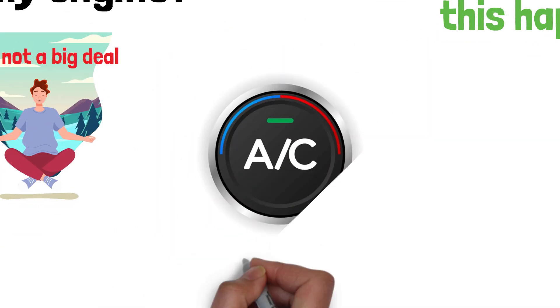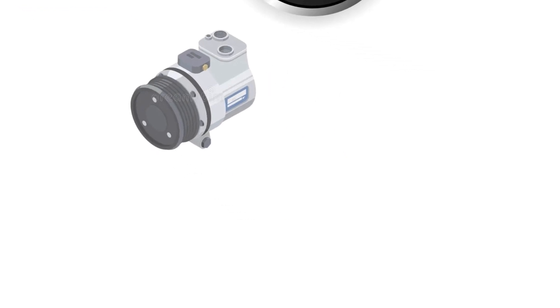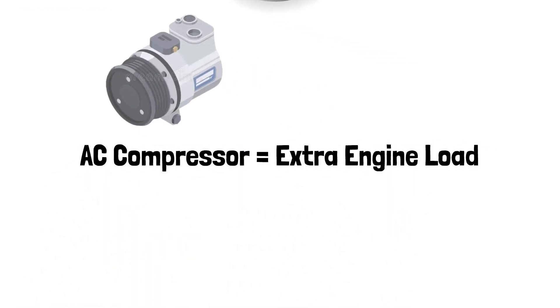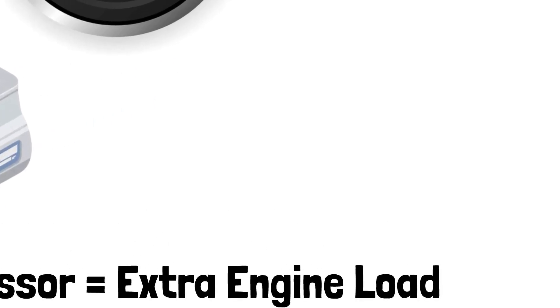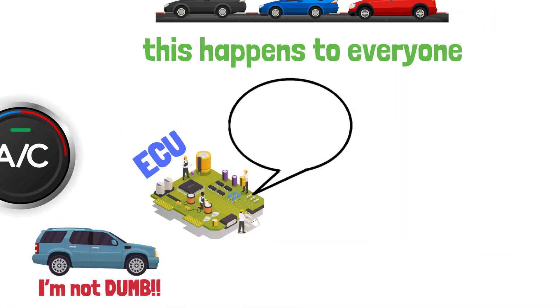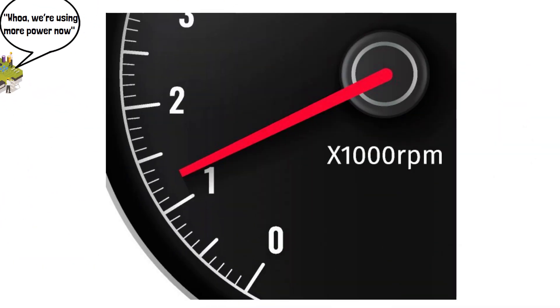So here's the lowdown. When you turn on the AC, your engine's got to pull extra weight. Why? Because that AC compressor — the thing keeping you cool inside — needs more power to run. And your car isn't dumb. The ECU, which is basically the car's brain, says, whoa, we're using more power now, and cranks up the RPM to make up for it. Simple as that.